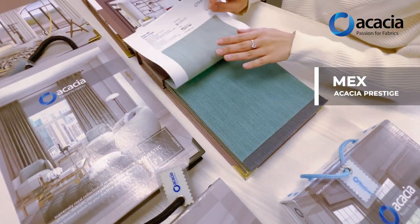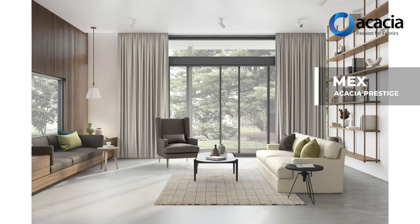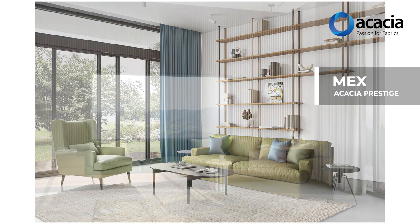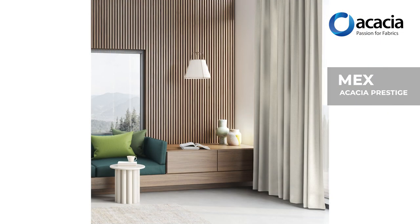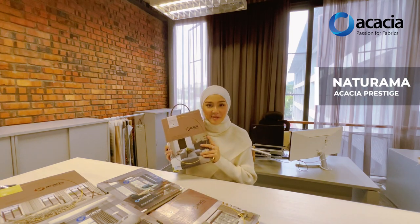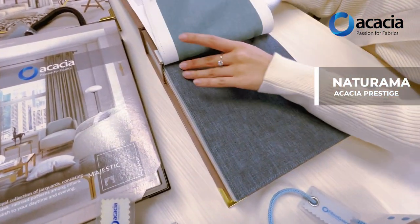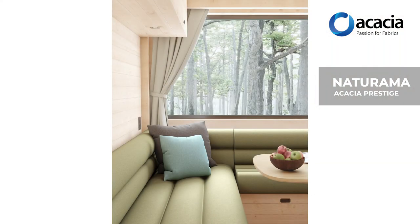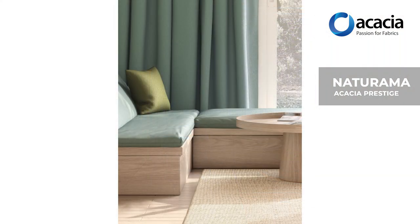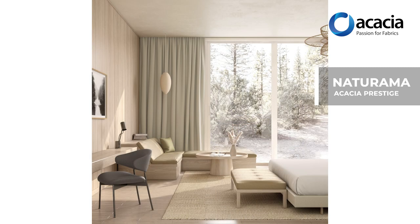Are you guys ready for the next one? Mag's material is lightweight, breathable, and has a very luxury look. You can use it for chairs and also curtains. Naturama — as the name suggests — is sustainable cotton mixed with polyester. It is very, very soft and has a wide range of colours as well. Comment below which one would you choose!